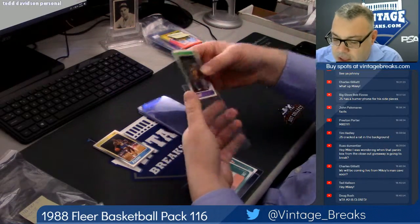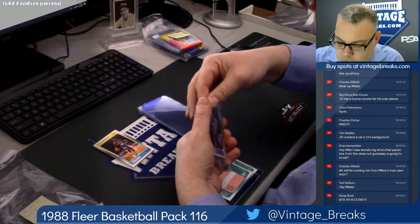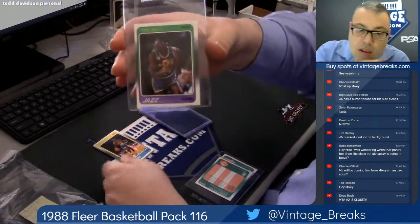9:30. Who got the Brett and Yow in the 75? Nice.